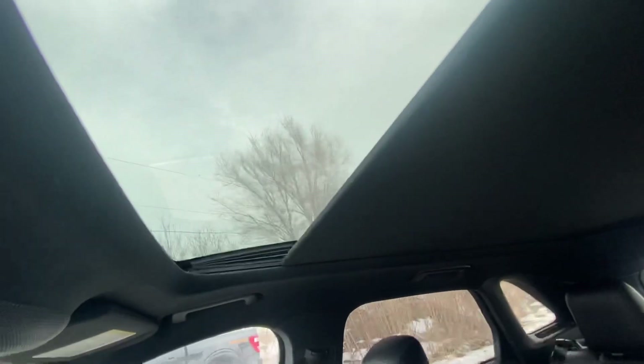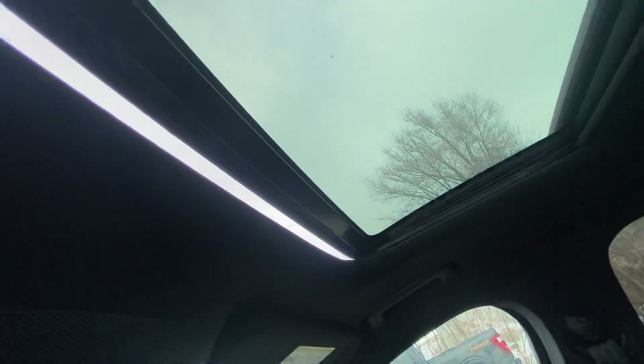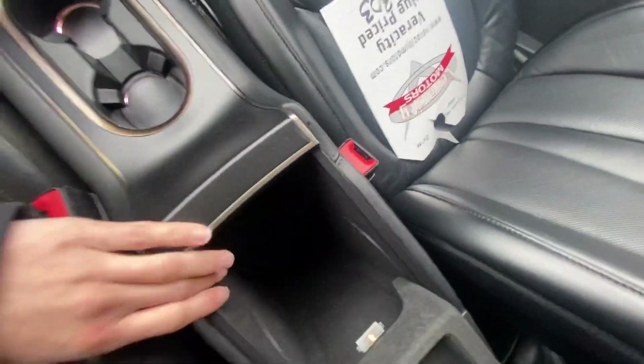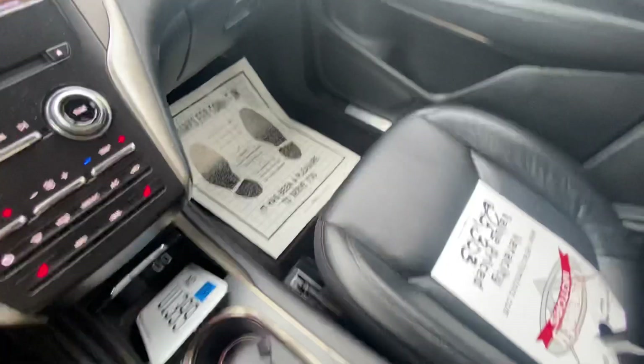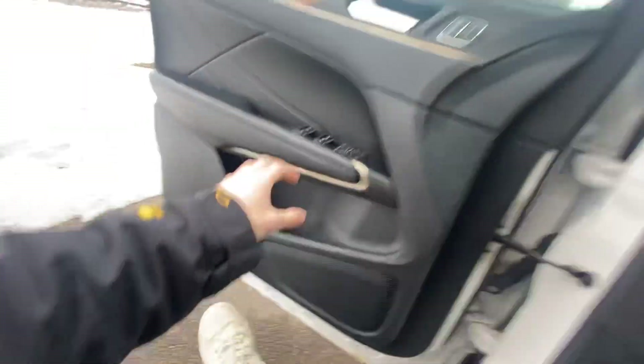You have the panoramic sunroof as well — open it up just like that, and close — super easy. Down here in the center console you're going to have another 12-volt as well, plenty of space, and a little light in there too.